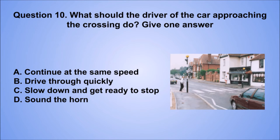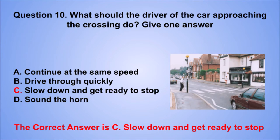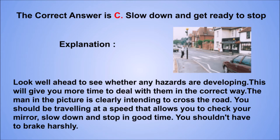Question 10. What should the driver of the car approaching the crossing do? Give one answer. A. Continue at the same speed. B. Drive through quickly. C. Slow down and get ready to stop. D. Sound a horn. The correct answer is C. Explanation: look well ahead to see whether any hazards are developing. This will give you more time to deal with them in the correct way. The man in the picture is clearly intending to cross the road. You should be traveling at a speed that allows you to check your mirror, slow down and stop in good time.